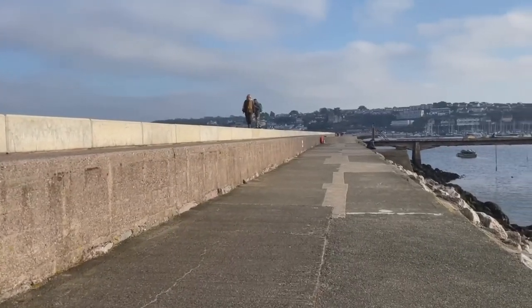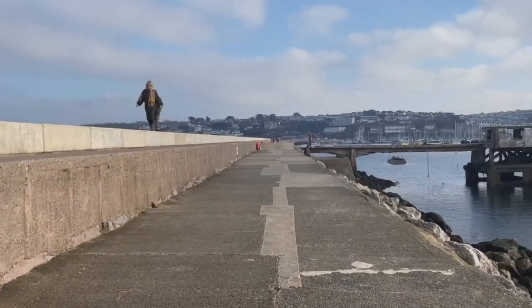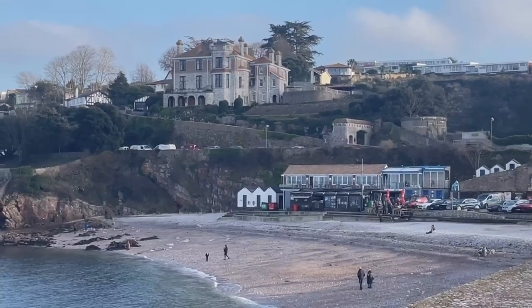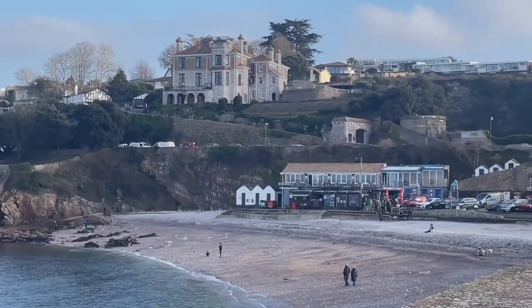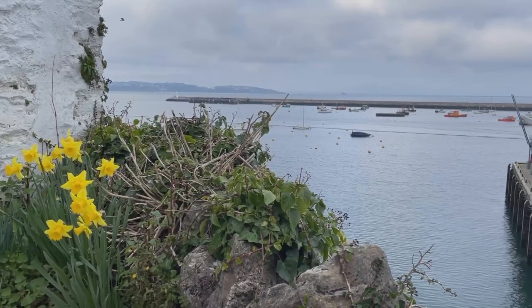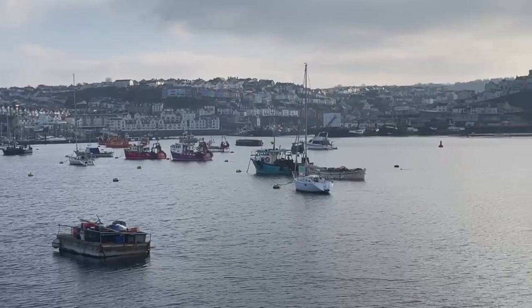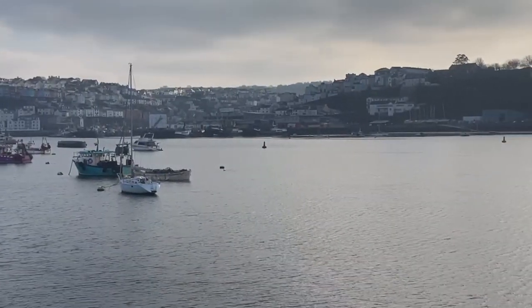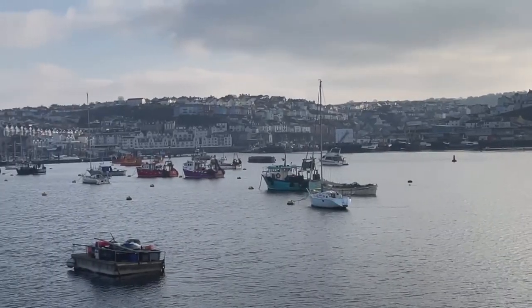I'm on the lower path on the breakwater — there's also a higher path as well, as you can see people walking along there. Brixham is a coastal town in Torbay in Devon and its main industries are fishing and tourism. Just over there are the multi-coloured, brightly coloured houses of Brixham. I don't think you can really see them in this light but we're going to go and have a look at those as well.